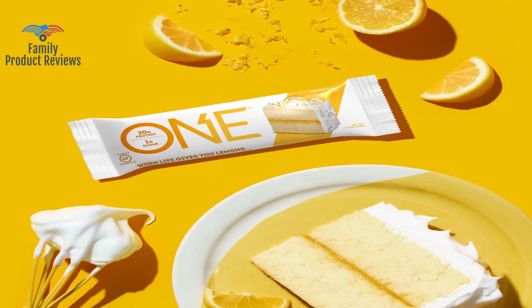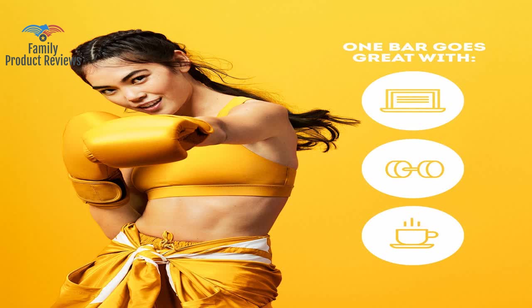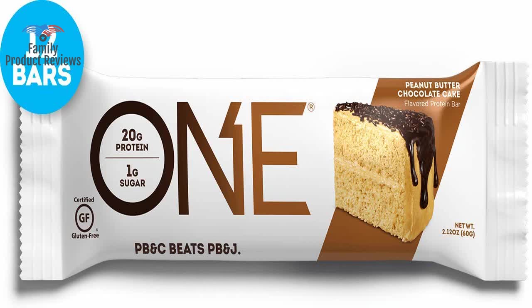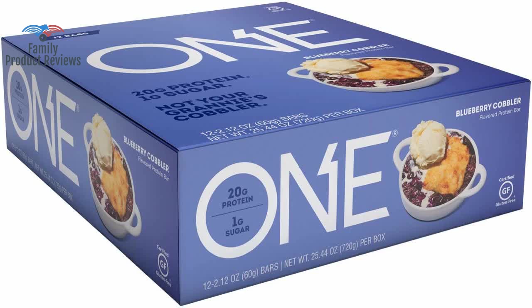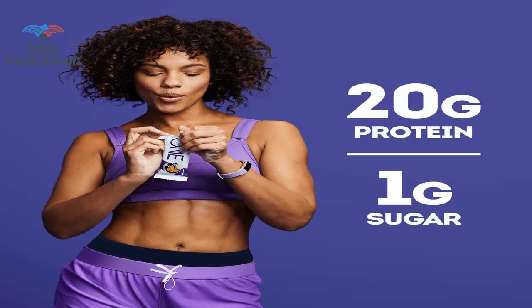Worst flavors: birthday cake, chocolate birthday cake, red velvet. Mint chocolate chip — most are very good, but mint chocolate chip is horrible. After getting the subscription, every month for four months the packages arrived opened, and the bars looked like they were run over by a forklift. The inside of the bar looked brown when it is normally white, and tasted terrible.